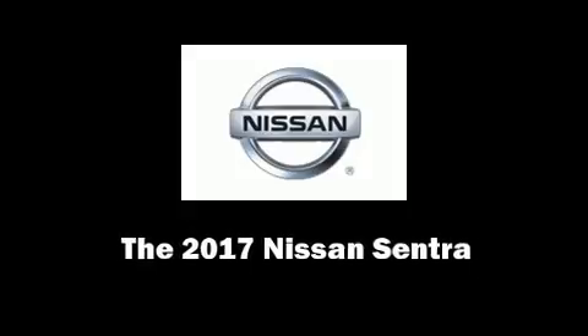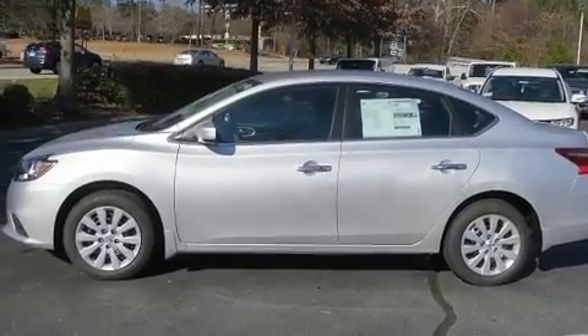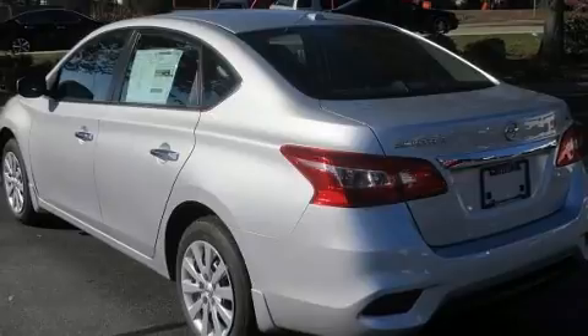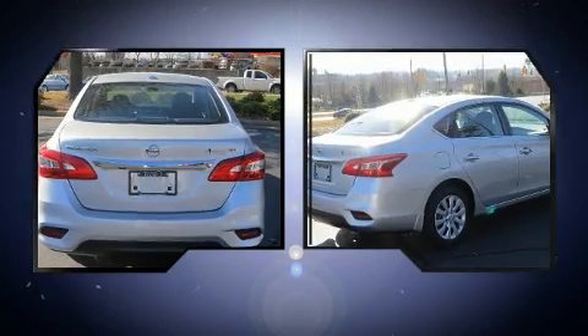Sensibility and practicality define the 2017 Nissan Sentra. This four-door, five-passenger sedan stands out among competitors in its class. It features a front-wheel drive platform, an automatic transmission, and a 1.8-liter four-cylinder engine.